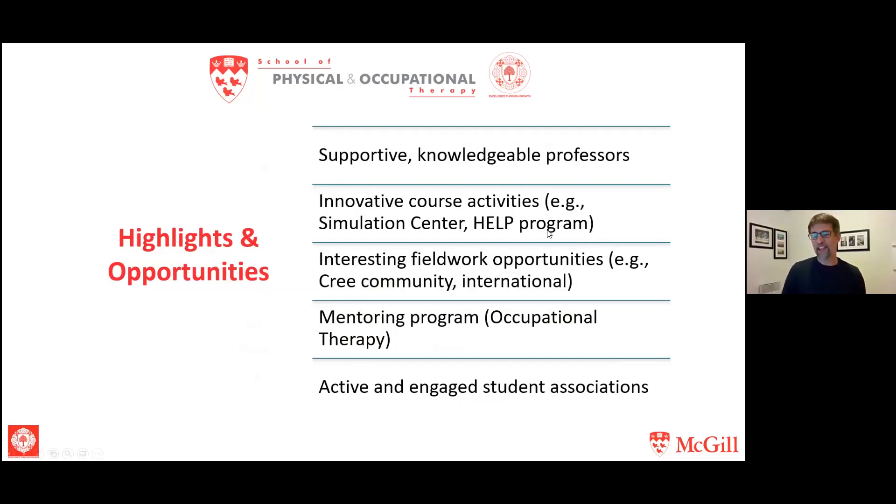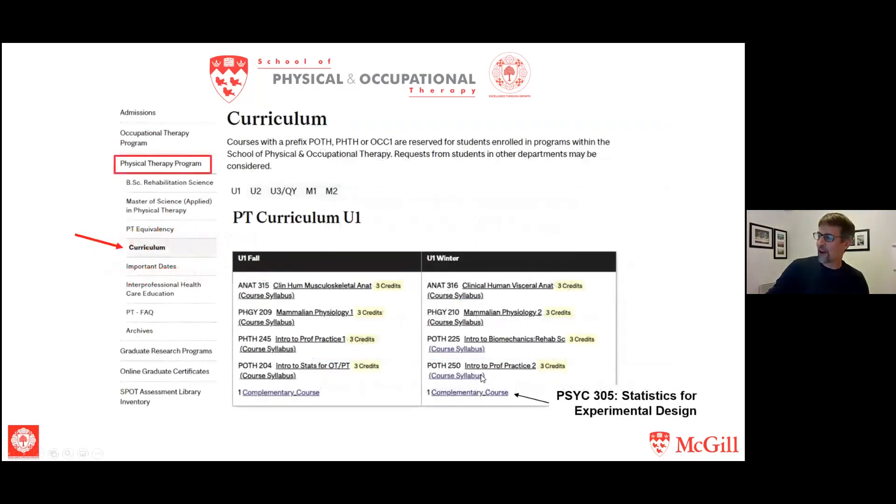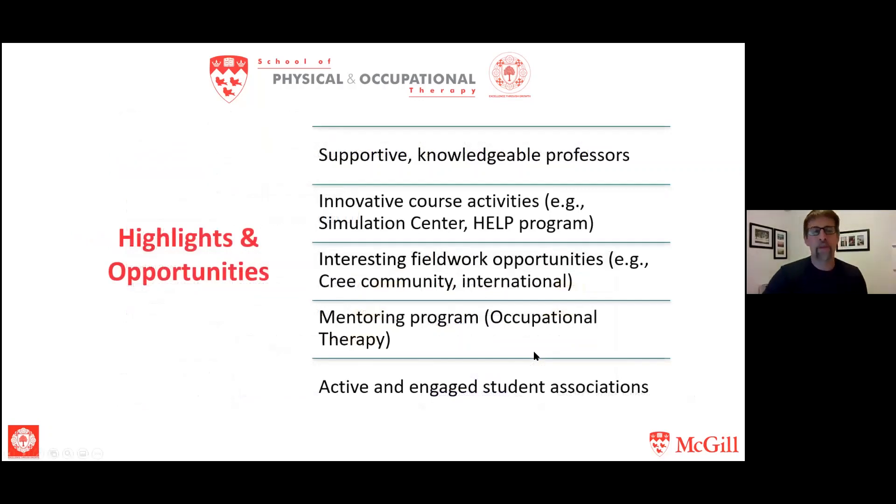Another opportunity worth mentioning is the HELP program — the Hospital Elder Life Program — which you'll be involved in during the Introduction to Professional Practice II course, POTH 250. It's a program at the Jewish General Hospital where student volunteers come in and work with elderly patients in a variety of contexts. You won't be doing clinical work, but you'll get to see PTs and OTs interacting with patients and work on your communication skills in a clinical environment.